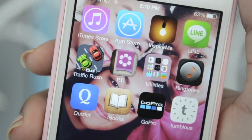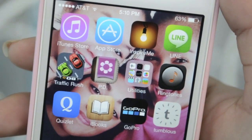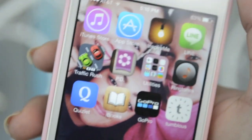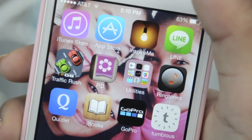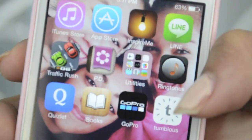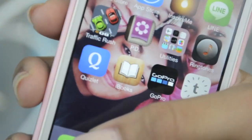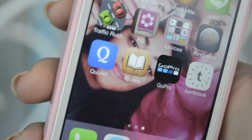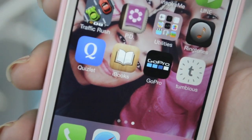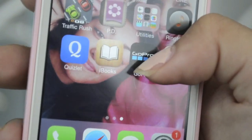My next page has iTunes Store, App Store, Inspire Me which I used to use to grab captions for Instagram, Line, and Traffic Rush which is just a game I play when I'm bored. Then I have PD — you know, the girl stuff — boring utilities, Ringtones which I use to make ringtones from my music, Quizlet to quiz myself for tests for school, iBooks which I used to read, and GoPro because my sister and friend has a GoPro and that's how you get the pictures.